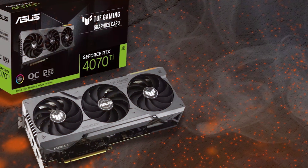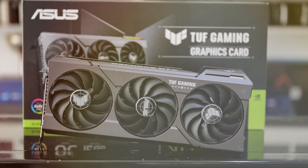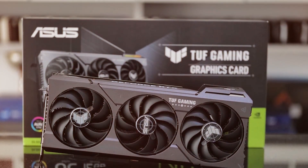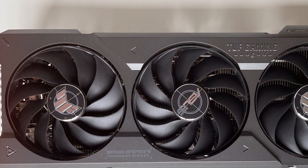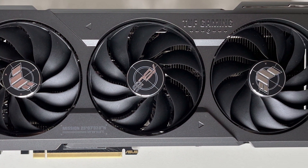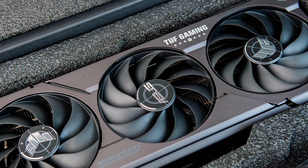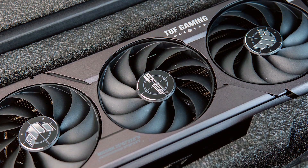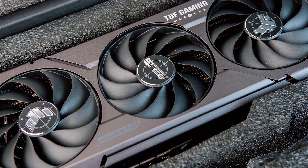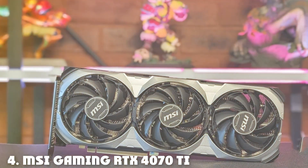In terms of features, it supports ray tracing, AI-enhanced rendering, and DLSS, enhancing your Blender experience. This GPU is highly effective for demanding Blender tasks, ensuring speedy renders and fluid previews. Specifications-wise, it boasts 6144 CUDA cores and a boost clock of 1905 MHz. PCIe 4.0 support ensures future compatibility. If you are a serious Blender artist seeking both power and durability, the ASUS TUF Gaming RTX 4070 OC is a fantastic choice.